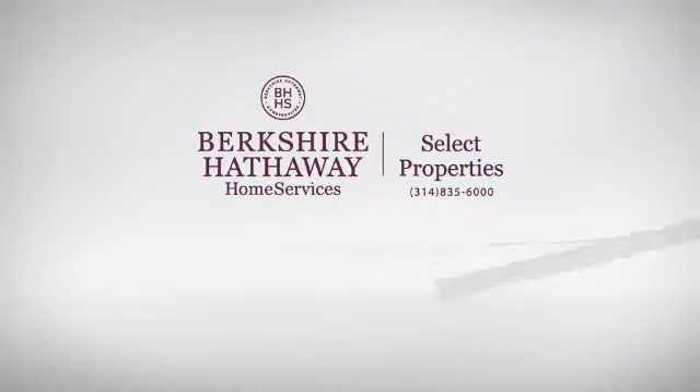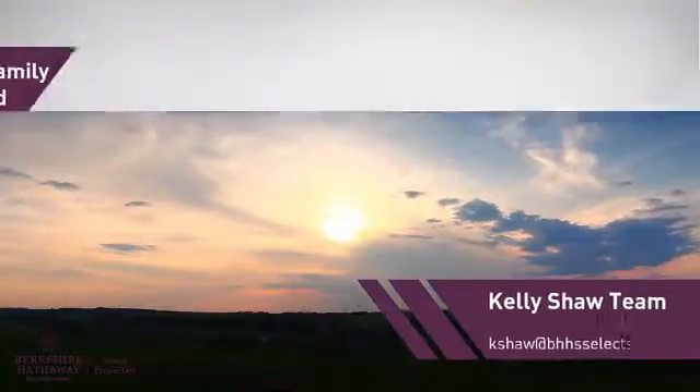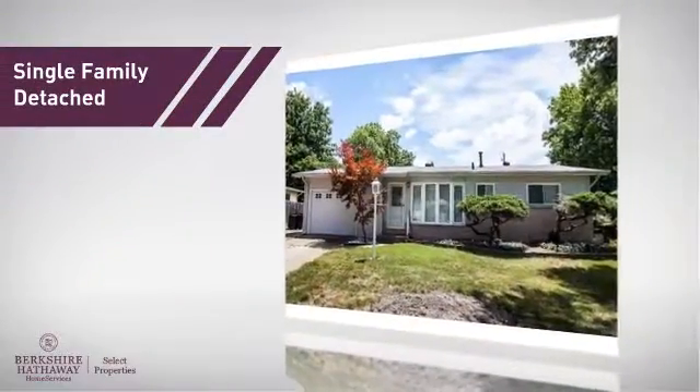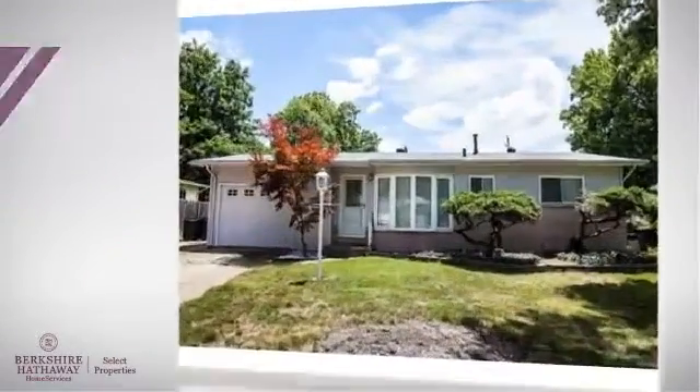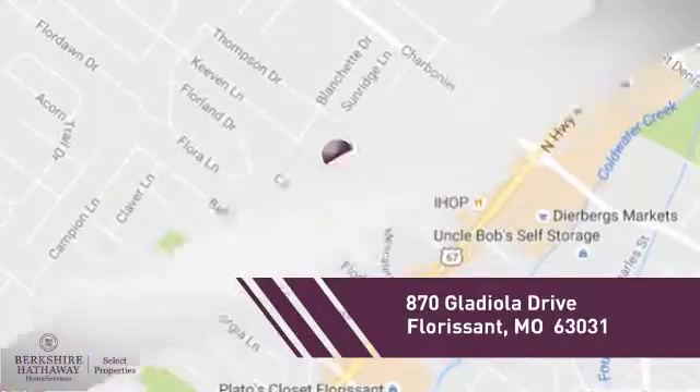At Berkshire Hathaway Home Services, you'll find a place you'll feel right at home in. This video is brought to you by your real estate agent. This home is a great choice for those looking for comfort, convenience, and the privacy of their own home, and it's located in this area.